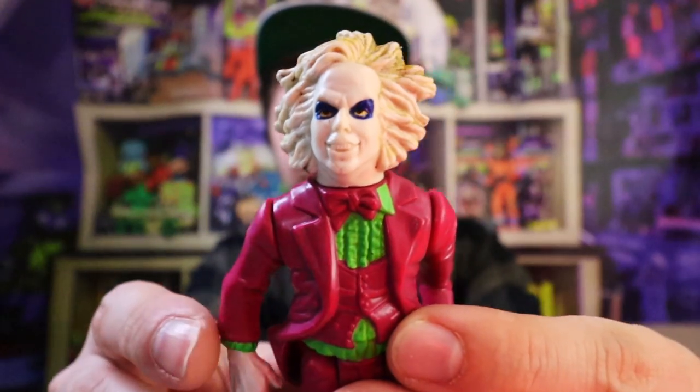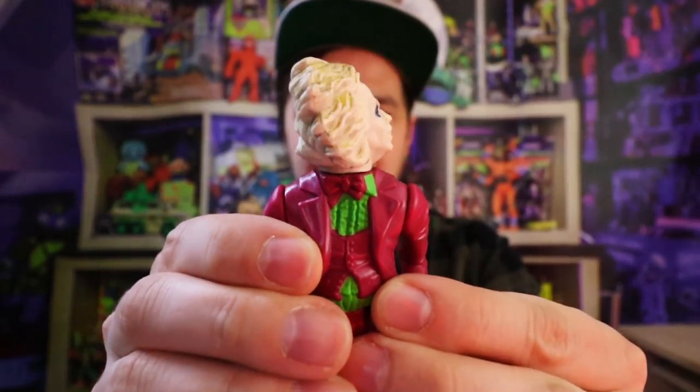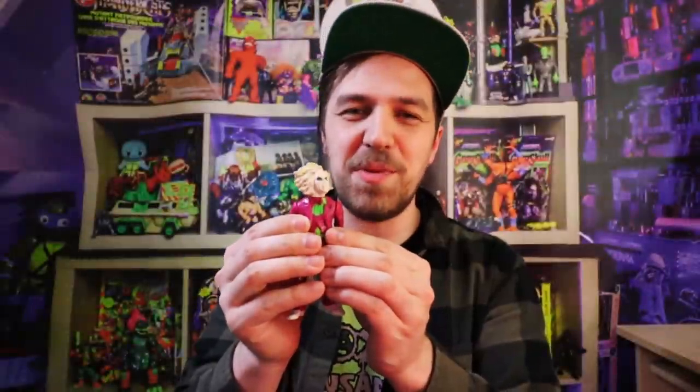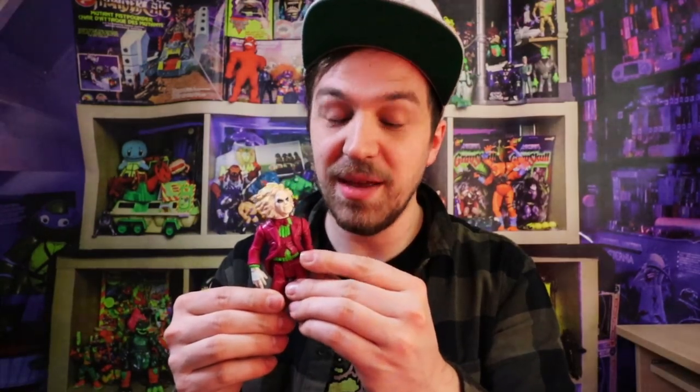Out of that box, this guy really spoke to me — a Beetlejuice with a head-spinning action. Not sure if this is one I'm going to be keeping, because Matty is really looking for one. This might end up in his hands. Whenever you go to a toy store, it never hurts to ask if they have any new stock that just came in.